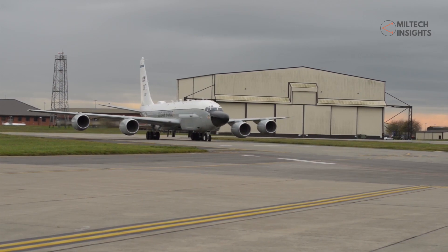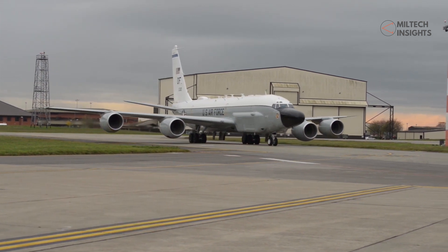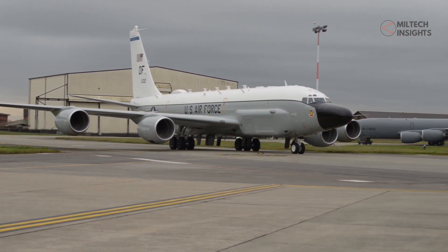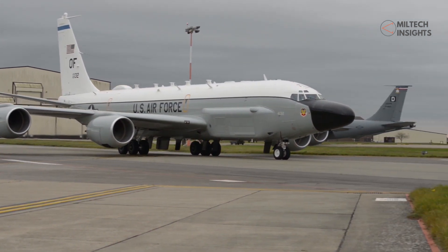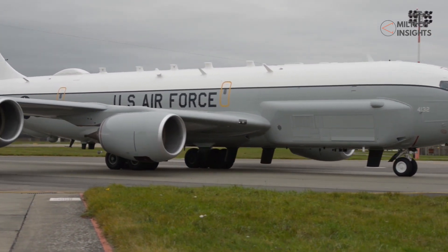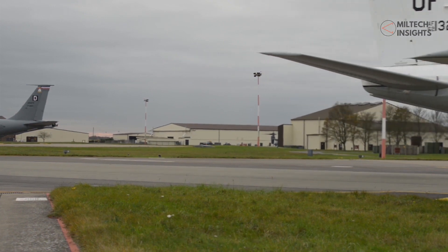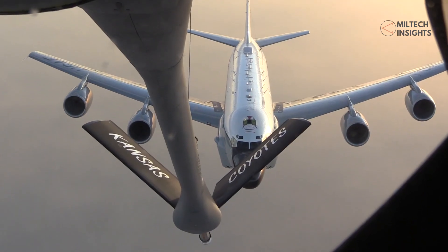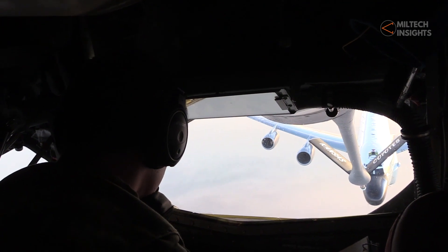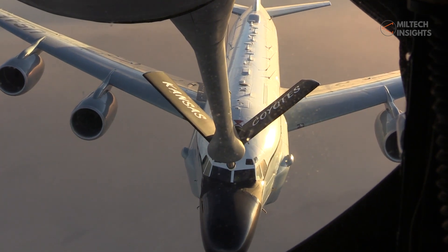Another aircraft on duty is the signal intelligence specialist RC-135V/W Rivet Joint. The aircraft is capable of drawing a complete electronic order of battle by geolocating and categorizing radio frequency emitters, radars, communication nodes, air defense systems, and electronic warfare systems. These capabilities make the RC-135 extremely useful in the Ukraine war for tracking Russian ground formations and movements by tracking radar emissions. The aircraft is being operated in the region by the U.S. Air Force and Royal Air Force. The Rivet Joint can be particularly useful against Russian advanced air defense systems by locating these systems and passing the data to Ukrainian TB2 drones for strike.